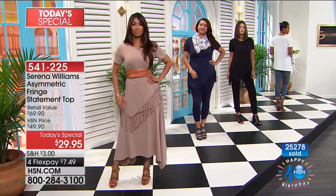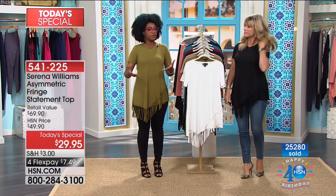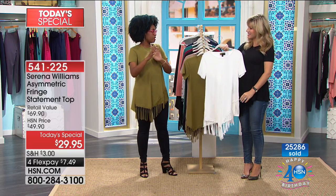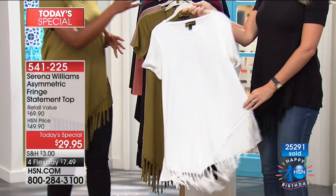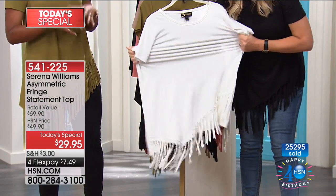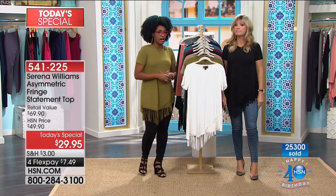Her number one priority in design school was to study fit and draping, which is why this top is so special. Look at how it stretches and drapes over the body — it accentuates a silhouette while being super comfortable and making you feel confident. Think about the tops you're wearing right now. We all have our plain classic tees, but how do you spice it up a little? How do you be on trend without being overly trendy, chic and young and fun? This is the perfect way to do it.